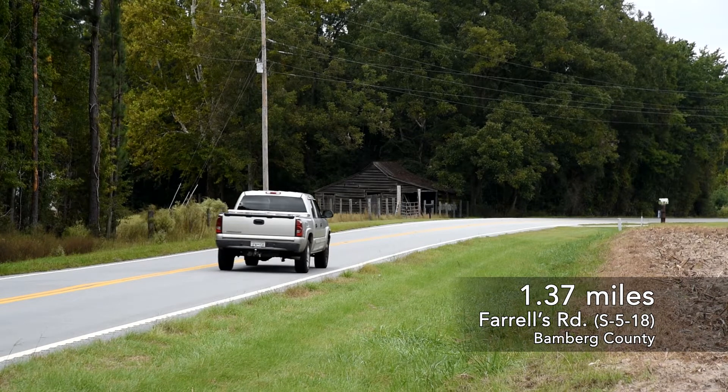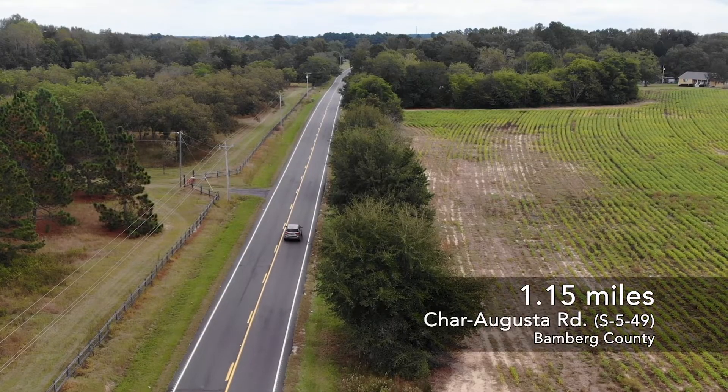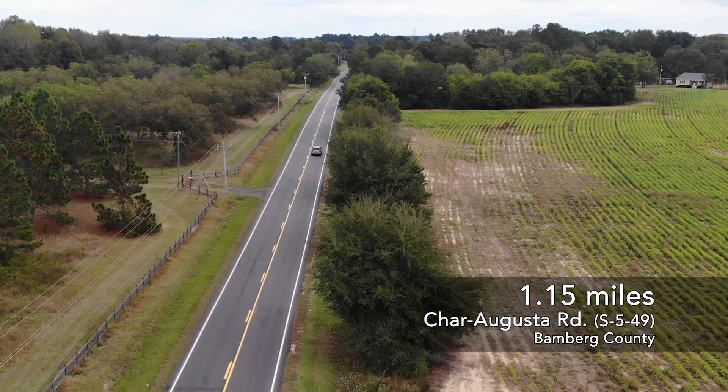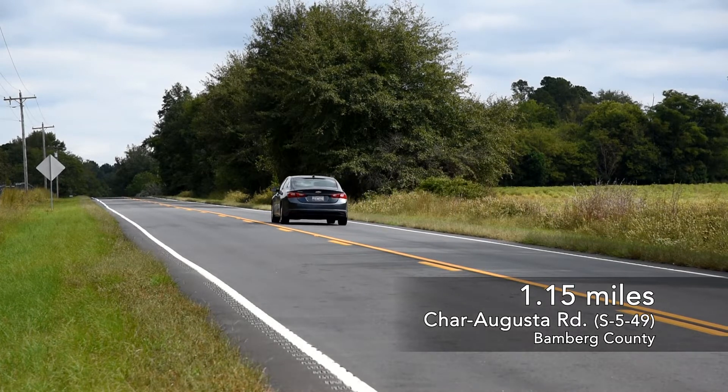1.37 miles of Farrells Road has recently been completed in November of 2020. Safety features for this road included new rumble strips. 1.15 miles on Char Augusta Road were recently completed in September of 2021. This road has been widened and includes new rumble strips.